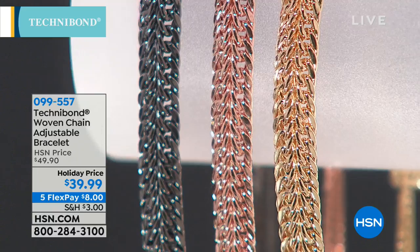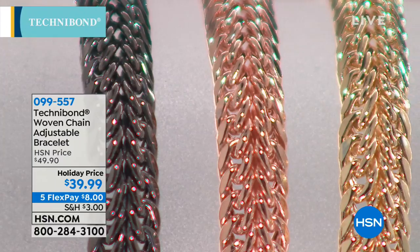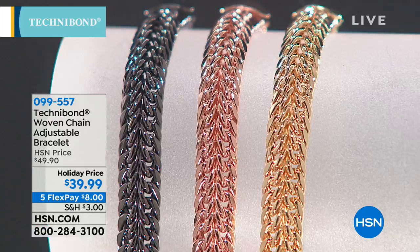When I saw the black Technobond in pictures, I thought, I wonder how that's going to resonate in person. It is the hottest trend in Technobond. We have it in rose, we have it in yellow gold, and of course we have it in the beautiful 18-karat yellow gold over sterling silver.